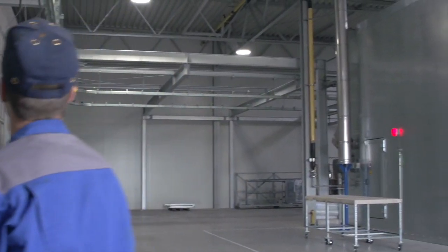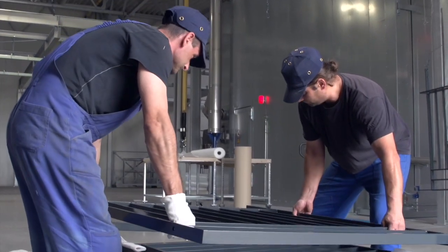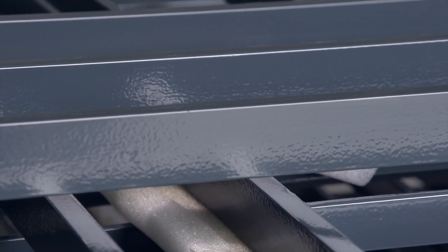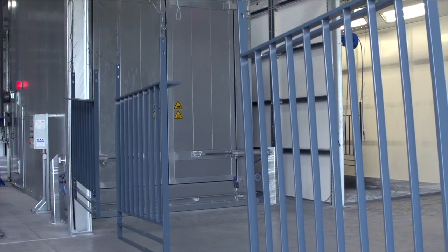Coatink Becker advertises precious surfaces, and we are proud that we were commissioned to install the required equipment for keeping this promise here at the new plant in Saarlouis. The division manager, Mr. Marcel Keidel, has learned to appreciate the cooperation with SLF.